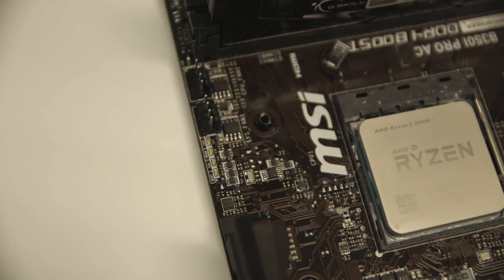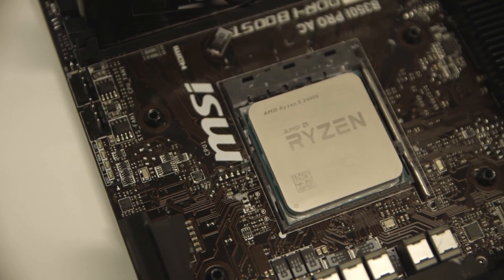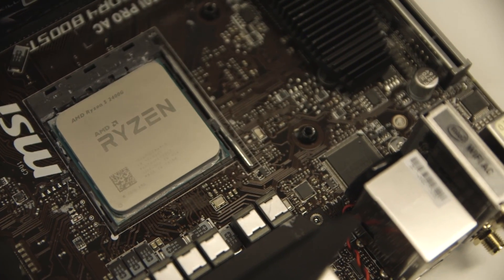In terms of the platform, you can just drop them into any AM4 motherboard currently available. You will however need to make sure you've had a fresh BIOS update to cope with the new chips.